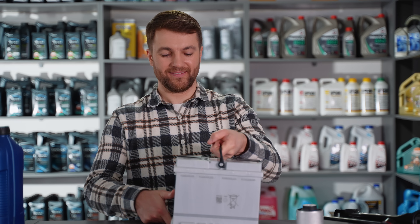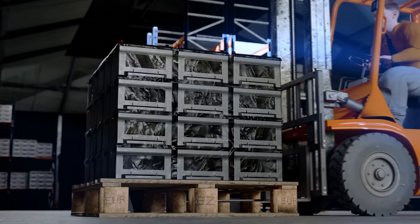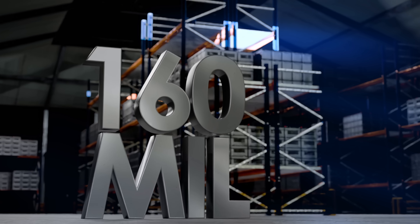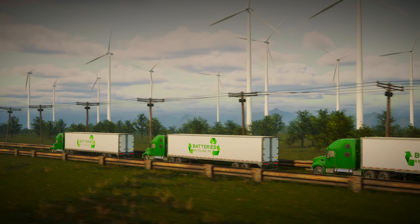Because nearly all the material in spent lead batteries has value, recycling is incentivized for businesses and consumers. As a result, each year more than 160 million lead batteries are collected for recycling to provide material for new batteries.